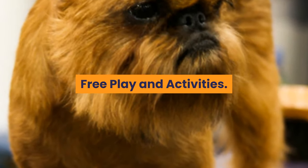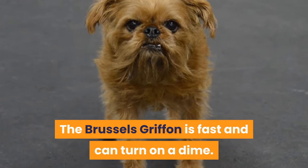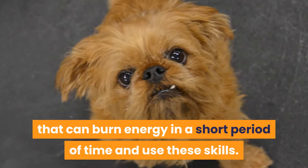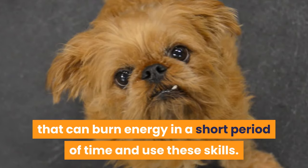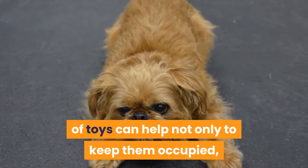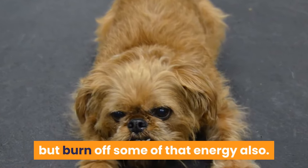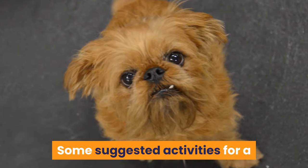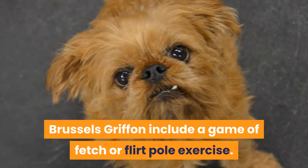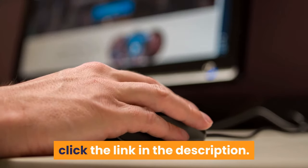The Brussels Griffon is fast and can turn on a dime. Ideally, you need to find activities that can burn energy in a short period of time and use these skills. Providing your Brussels Griffon with a good variety of toys can help not only to keep them occupied, but burn off some of that energy also. Some suggested activities include a game of fetch or flirt pole exercise. For more exercise ideas, click the link in the description.